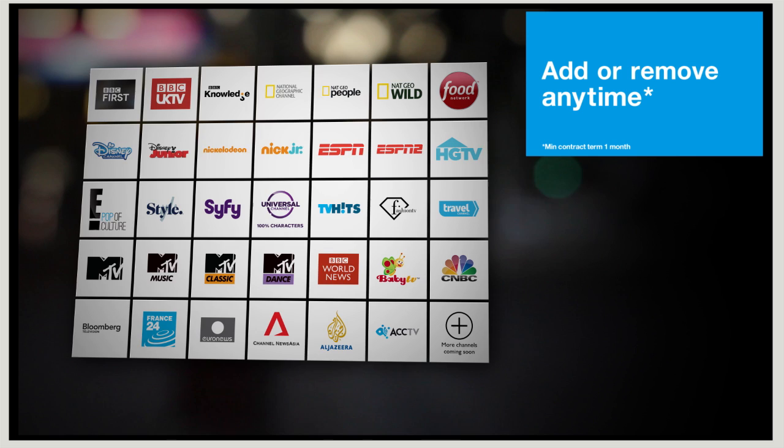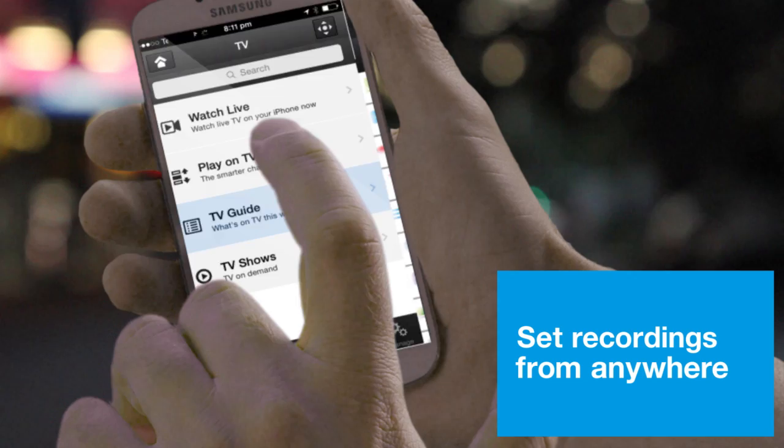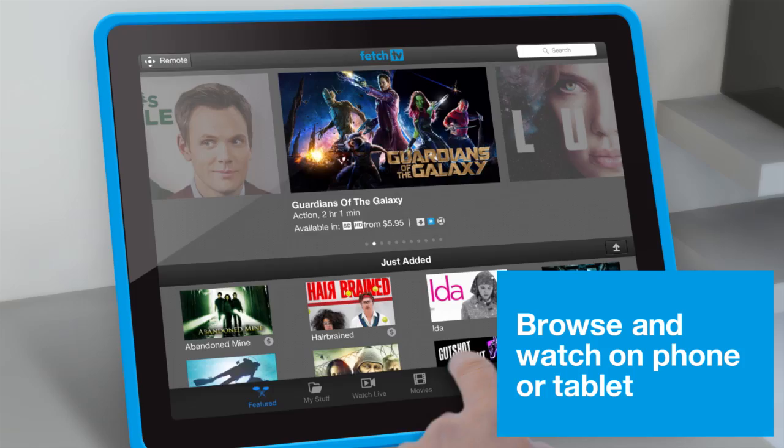With Fetch TV, there really is something for everyone. And you're not restricted to your lounge room. With the Fetch TV app for Apple and Android, you can watch virtually anywhere. Grab your phone or tablet, pair it with your Fetch TV and you're ready to go. You can browse the TV guide and set recordings from wherever you are, so you never miss your favourite show. You can also use your phone or tablet as a handy second remote, so you're always in control.